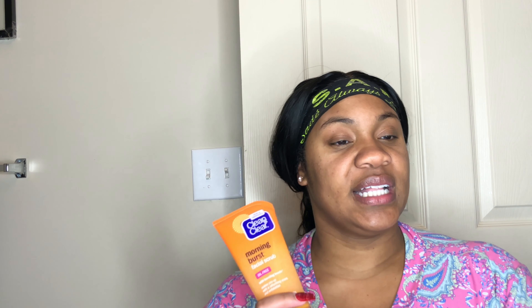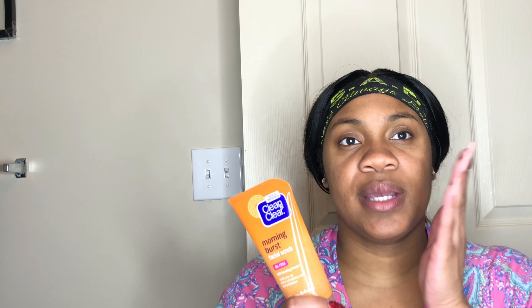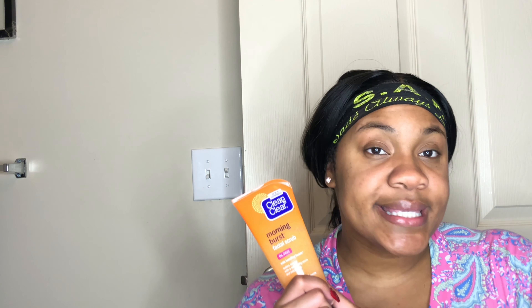The cleanser I use is Clean and Clear Morning Burst — it looks like this. I like this cleanser because it has exfoliating beads in it and it's gentle enough to use every single day. One thing I noticed is when I stopped using it, my skin tone was really uneven, but when I use this it brightens my face — I'm guessing it's because of those exfoliating beads.